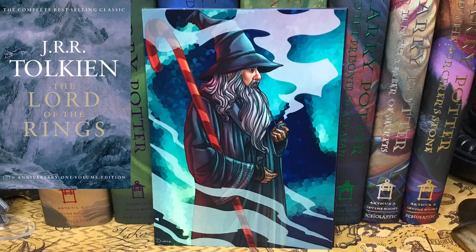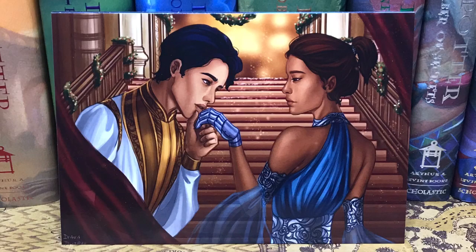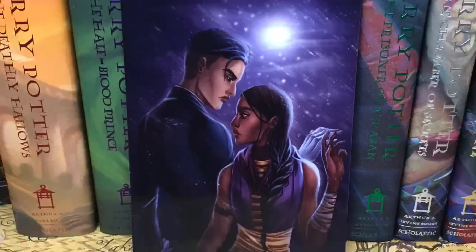And then we have some art prints. This of course is from Lord of the Rings — it's Gandalf the Grey with him smoking his tobacco. That is awesome. You guys know I love Lord of the Rings. And then we have another art print — I think this is from the Lunar Chronicles because she has her little robot hand. And then we have this one — this is from the ACOTAR series, A Court of Thorns and Roses. That is gorgeous, I love the ACOTAR series. And then last but not least is Six of Crows. I love all of these — they are so cute.